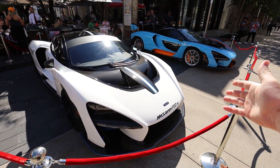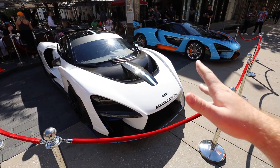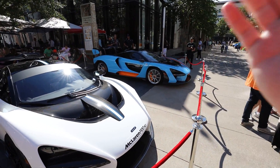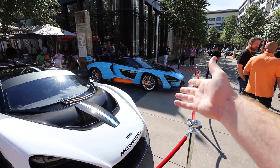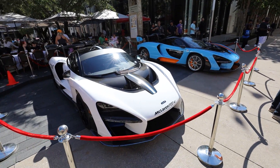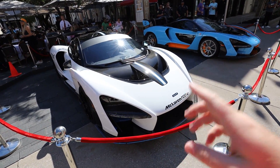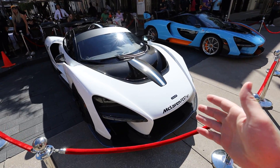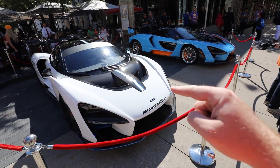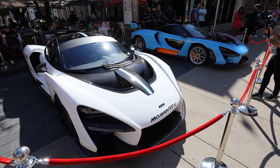You guys have seen both of these cars on the channel before — these are the McLaren Sennas, the very track-focused hyper cars from McLaren. The man that owns this one actually keeps it inside his living room as a piece of art. He has a bunch of McLarens and loves to go on rallies. Hopefully we'll get to go on one someday if we can get a McLaren for the channel — smash the like button if you want to see that!